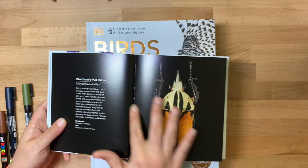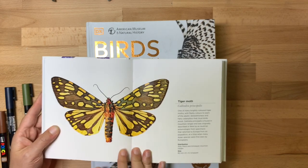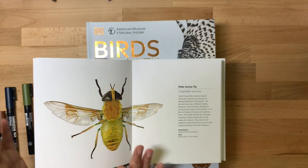Also, this book is stitch bound and it lies open really nicely. It's just a really high quality book. I highly recommend the Smithsonian Handbook of Interesting Insects.